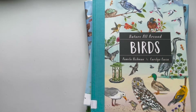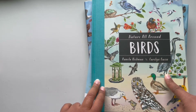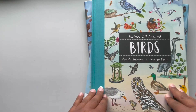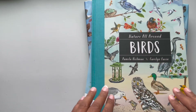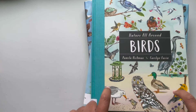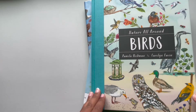The first book is Nature All Around Birds by Pamela Hickman, illustrated by Carolyn Gavin. I have already showed you the Nature All Around Trees. I will in the future be adding these books to my collection — they are beautiful and what you learn from them is awesome. Let's check it out.